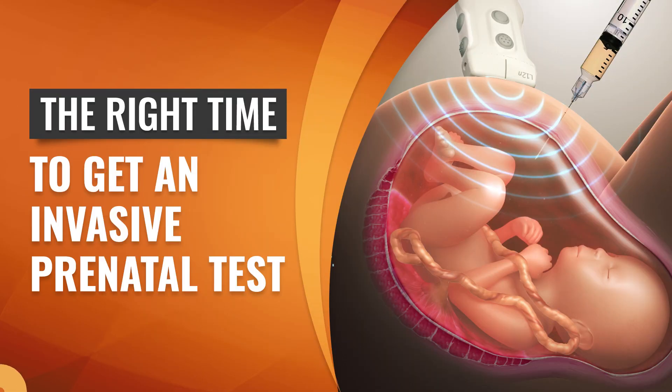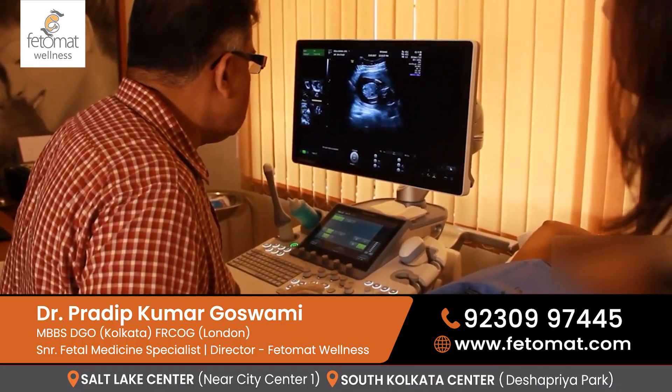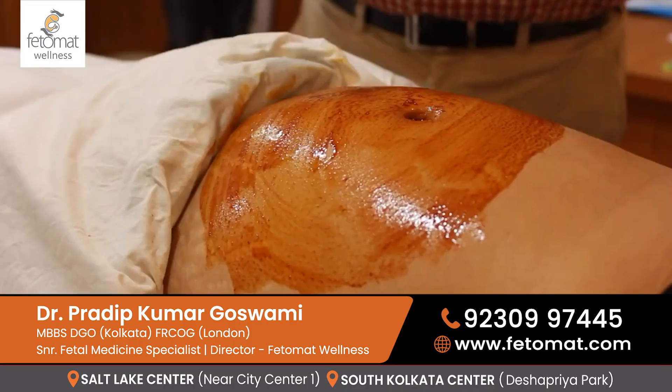As the name invasive suggests, the ultrasound is thought to be a non-invasive test because it is done through the mother's abdomen or done internally through transvaginal ultrasound. Invasive testing means basically we are actually getting the baby's cells from the mother's uterus. That's why they are called invasive.